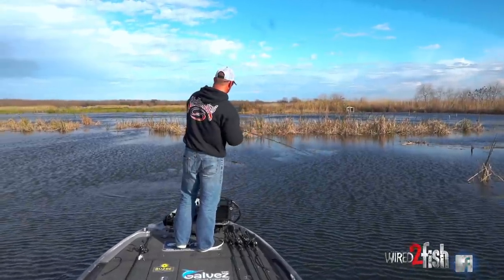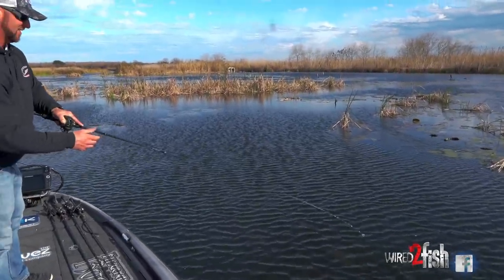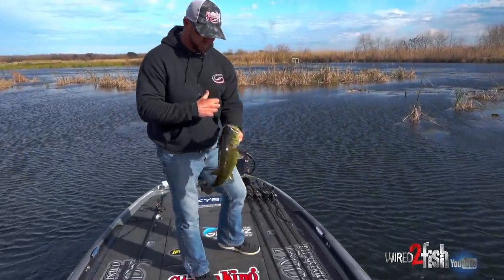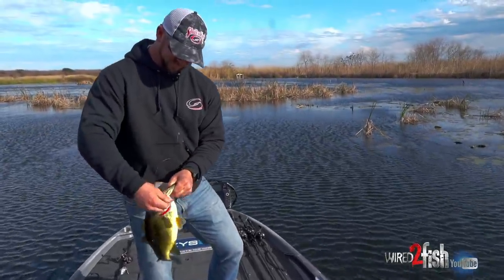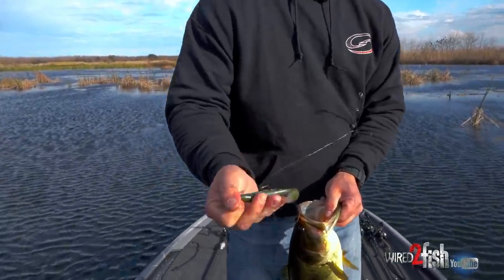Right on that point, threw it up there, made two or three twitches and all I saw was a big boil. He just hit it on the fall. Another good one - solid fish. Swimming Caffeine Shed.